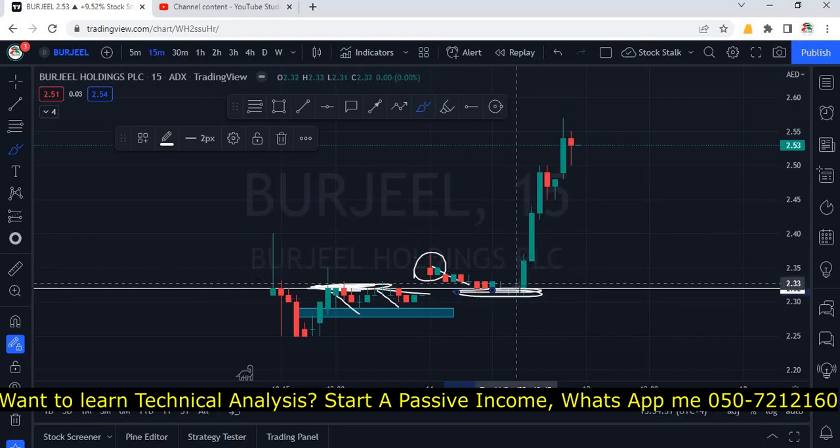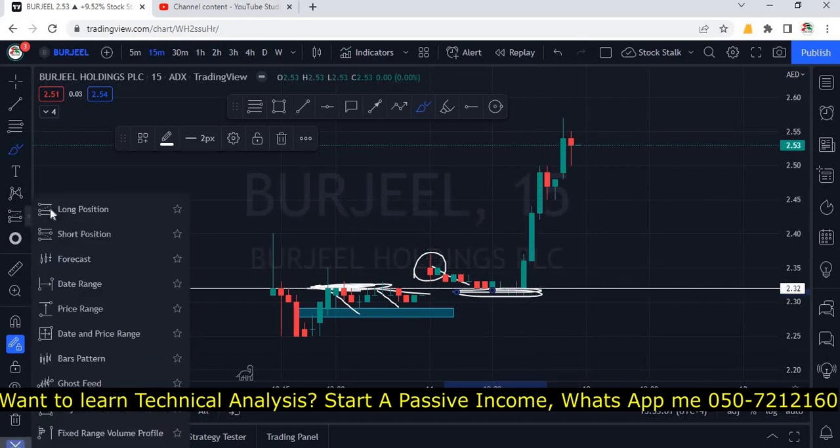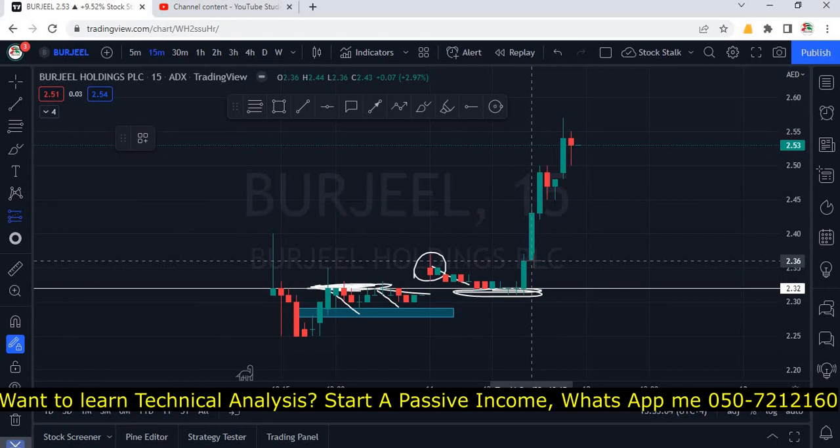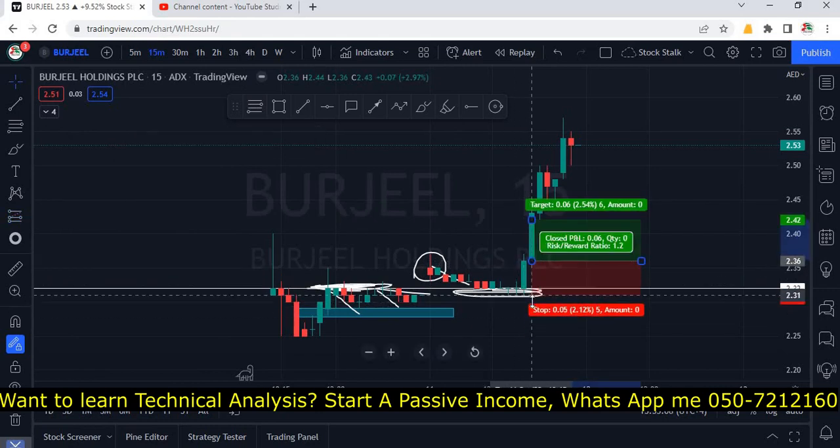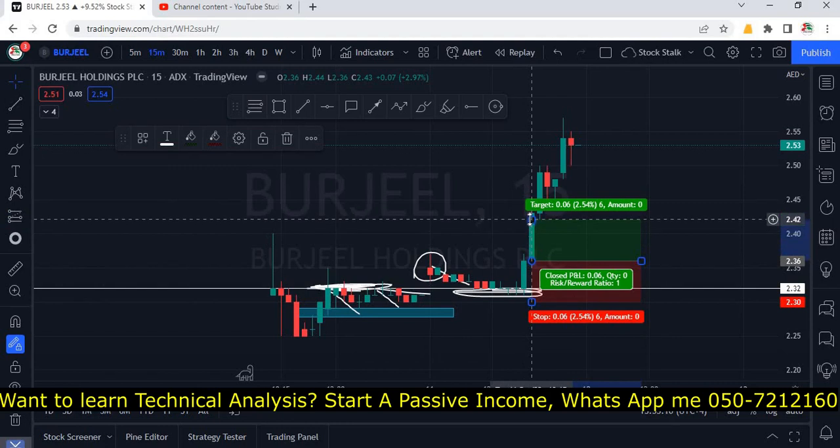If you have done the technical analysis course with me and you are my student, you definitely must have made money today. Once you saw this green candle close, you plan your trade — you enter right at the closing. Stop-loss should be just below the candle, and you can target a minimum 1:2 risk-to-reward ratio.